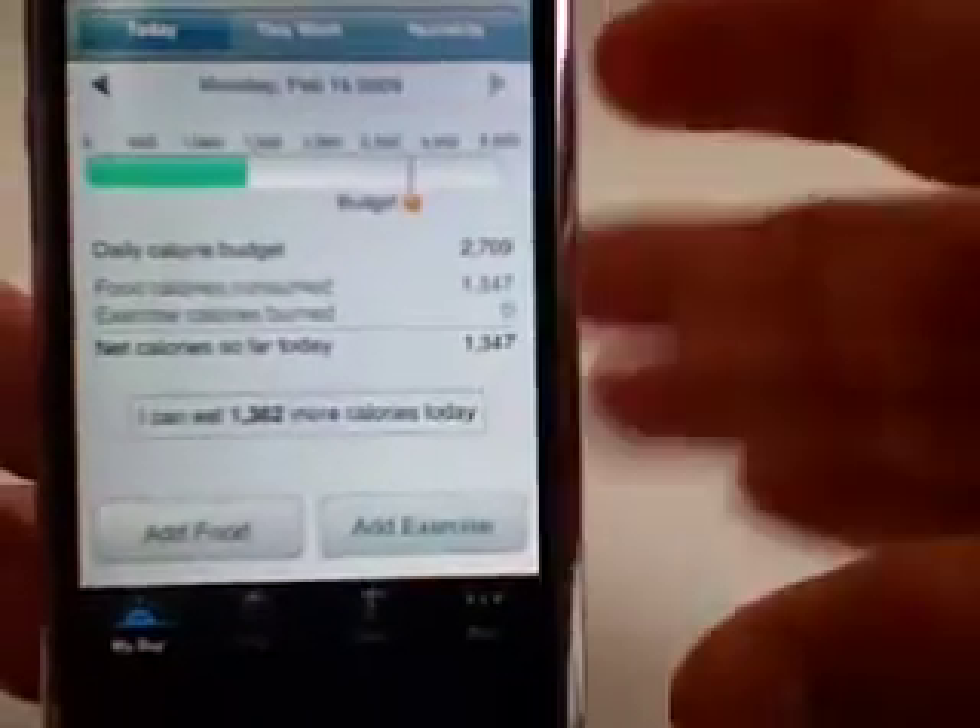The nutrients tab shows the different nutrients for the days that I've consumed — cholesterol, sodium, stuff like that. Like I said, it's a very, very feature rich app. I won't be able to cover everything in here.